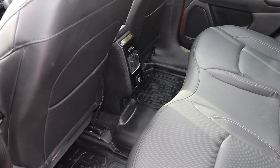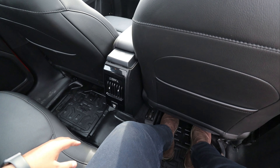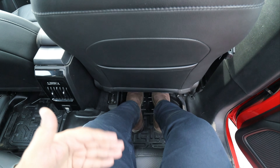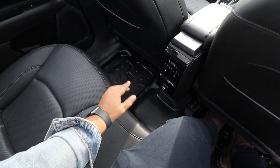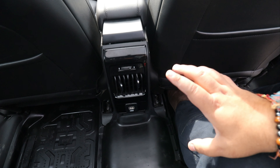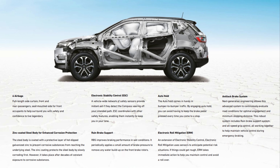Coming to the rear seats — you get three adjustable headrests and complete leather finish. Now I am in the rear cabin. The space is similar to the previous Compass. With the front seat adjusted to my height of around 5'6"–5'7", the legroom is sufficient and underthigh support is also adequate. There are rear AC vents, a USB Type-A charging port, and a 12-volt power socket. The armrest is also wide, making it comfortable for both rear passengers. The Jeep Compass is loaded with many safety features.